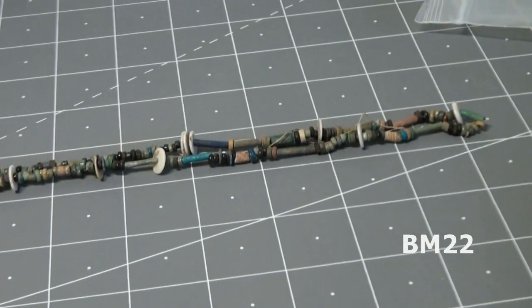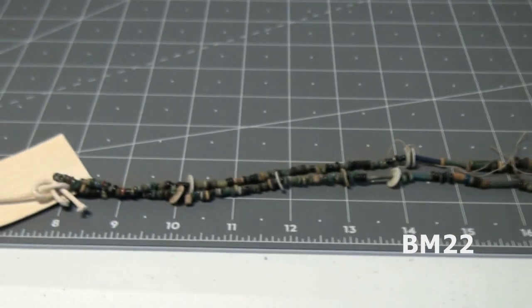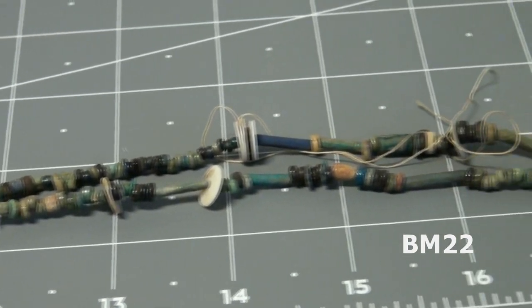Hi everybody, Beanmeister22 here. Today we're going to look at something kind of neat and kind of old. By kind of old, how about almost 2,000 years old? That's right. This is an ancient Egyptian bead necklace.